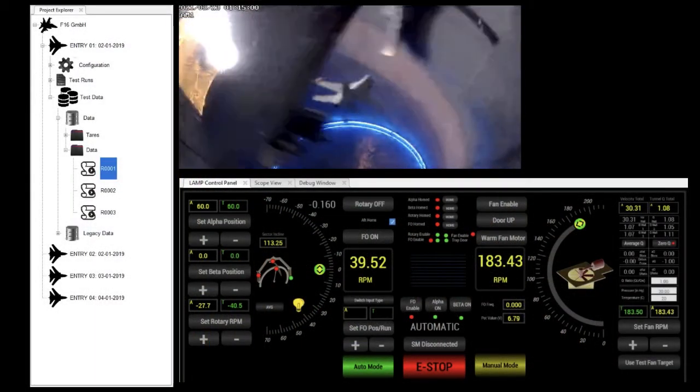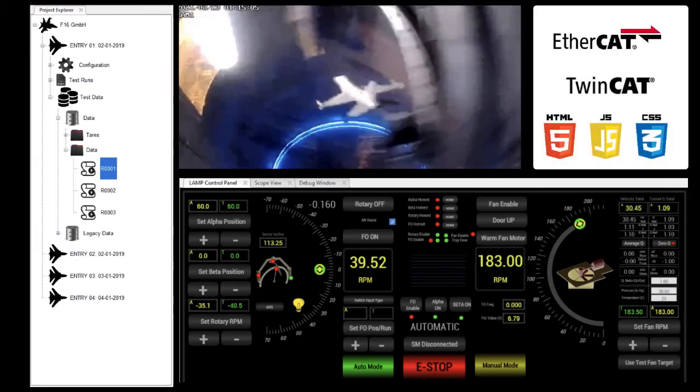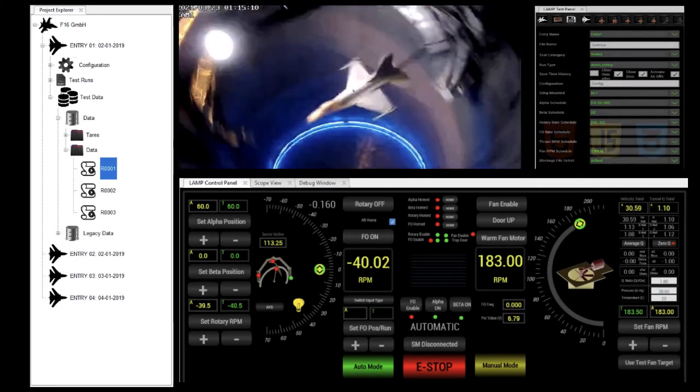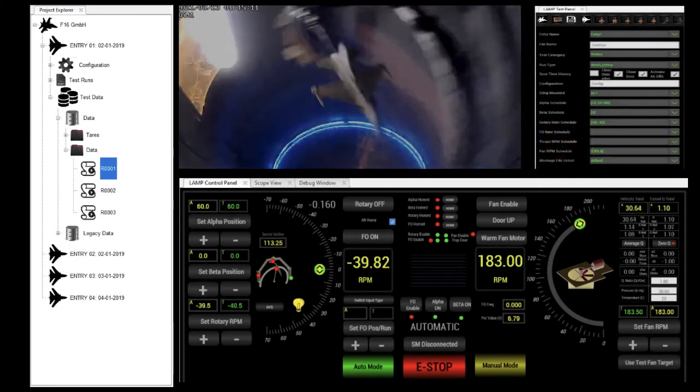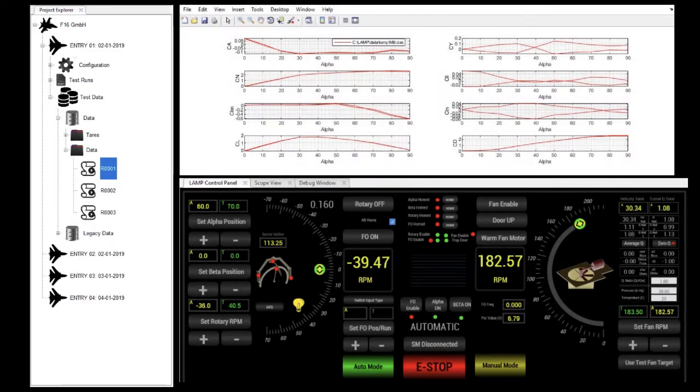AeroDAC is a user-centric, real-time control application built upon some of the most popular and commonly used protocols and technologies in the industry. It features customizable human-machine interfaces, data visualization, and data post-processing, making AeroDAC the natural choice for the most demanding DAC applications.